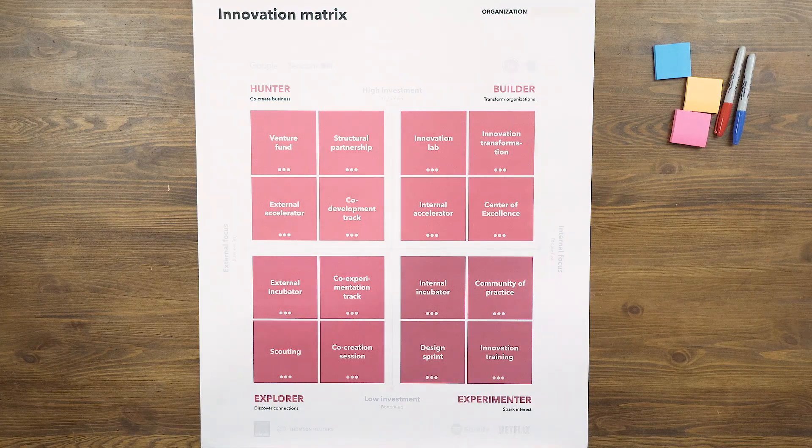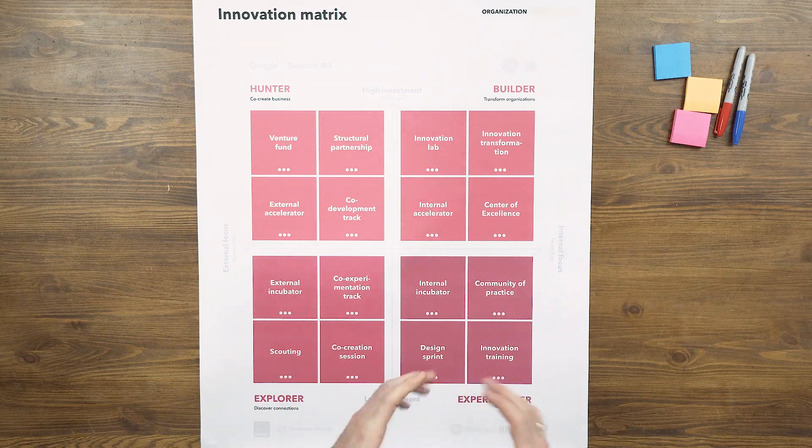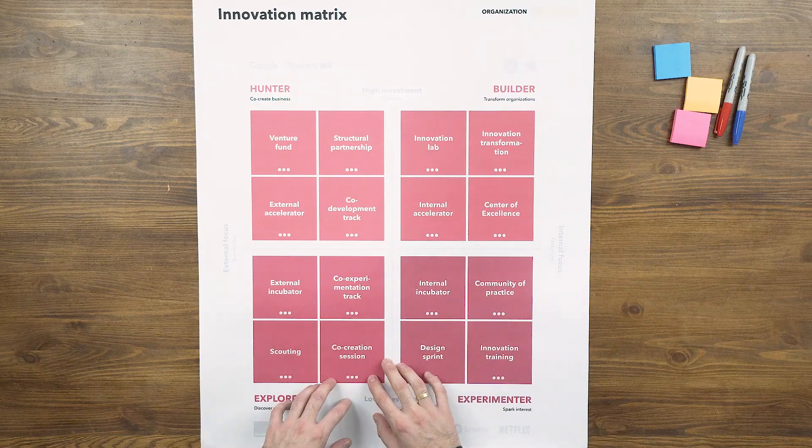The innovation matrix compares 16 innovation initiatives based on two parameters. The first one is the focus, from internal to external focus, and the second one is the investment, from high investment to low investment.